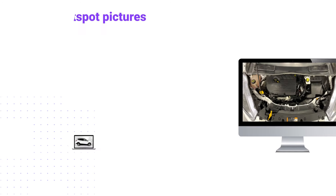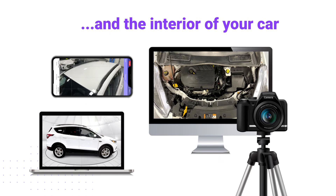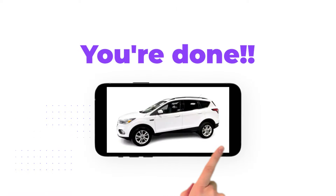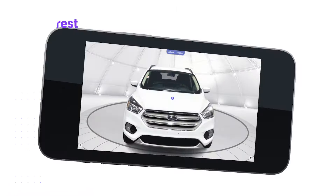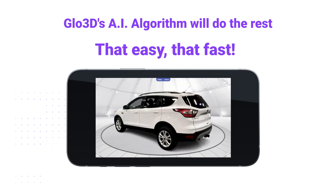Step 2: Take the individual hotspot pictures from the exterior and interior of your car. You're done! Glow3D's AI algorithm will do the rest. That easy, that fast.